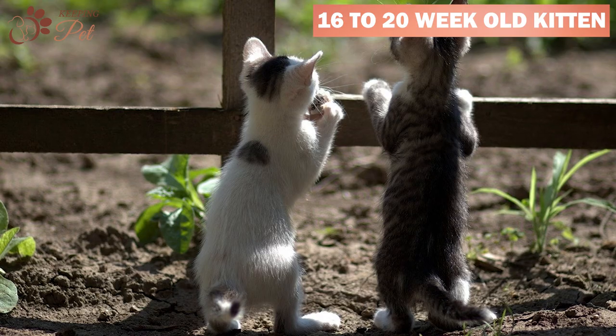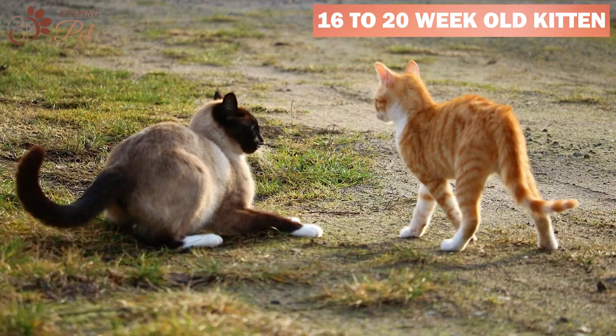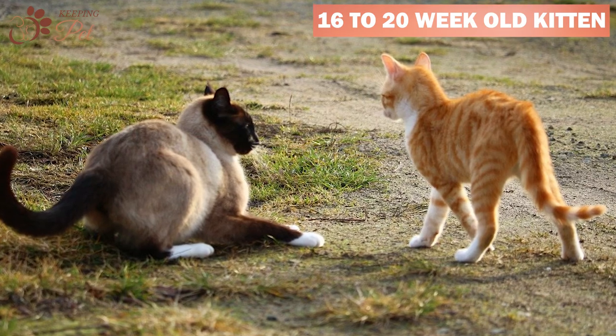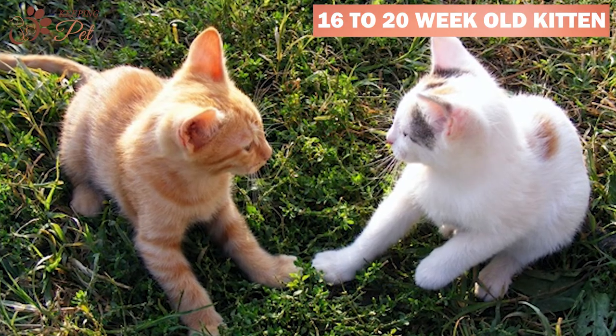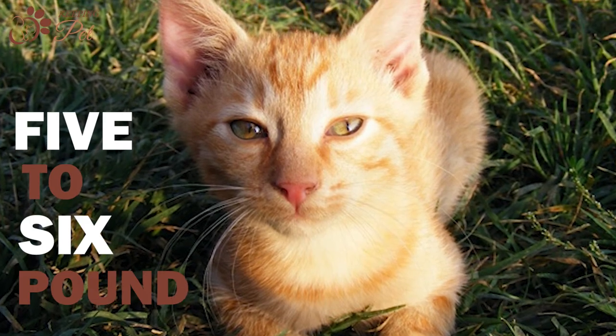During the sixteen- to twenty-week stage, your kitten will start behaving like an adult cat. They will start growing independent from their mother, exploring near-to-medium-range distances, and playing with other feline companions. A five-month-old kitten should weigh between five to six pounds.